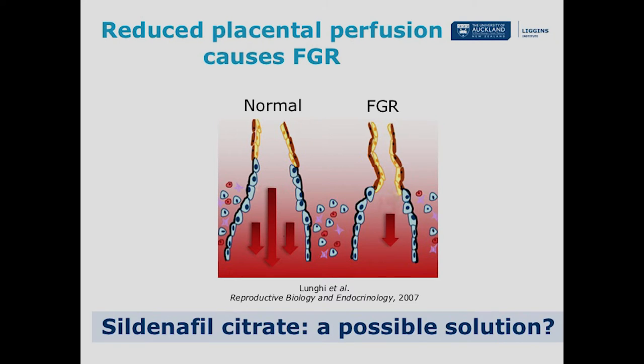One important cause of growth restriction is reduced placental perfusion. In many of these pregnancies, the mother's blood vessels that supply the placenta don't undergo the same changes that they do in a normal pregnancy. In a normal healthy pregnancy, the mother's blood vessels become physically larger and dilate more, meaning large amounts of blood are able to flow through and perfuse the placenta. But in many growth-restricted pregnancies, the blood vessels stay narrow and constricted and less blood is able to perfuse the placenta. This has led to the suggestion that substances that can dilate the uterine circulation may be good treatments for growth restriction — and sildenafil citrate, more commonly known as Viagra, is one such possible candidate.